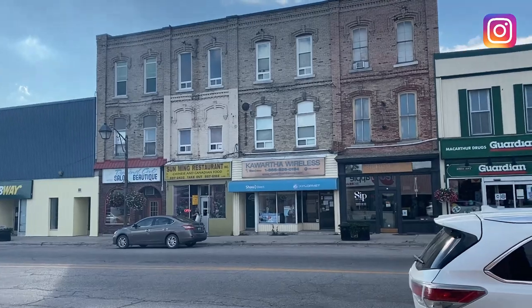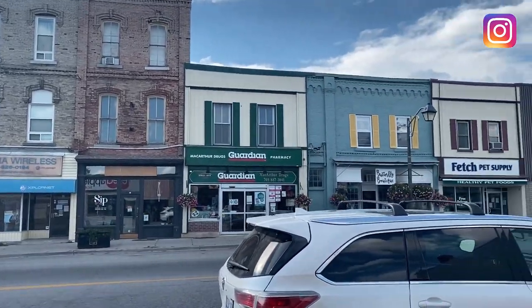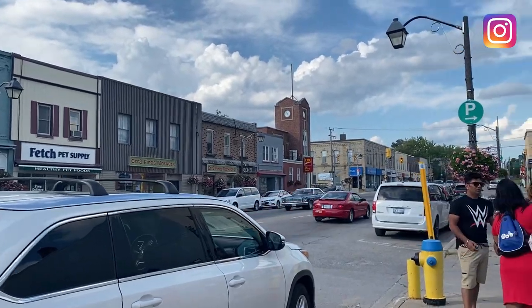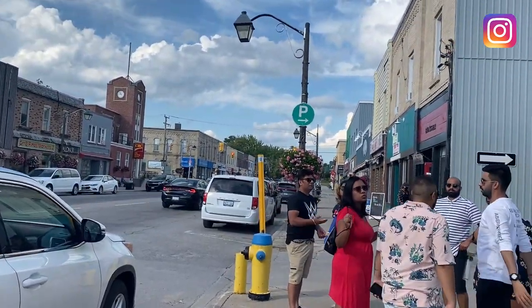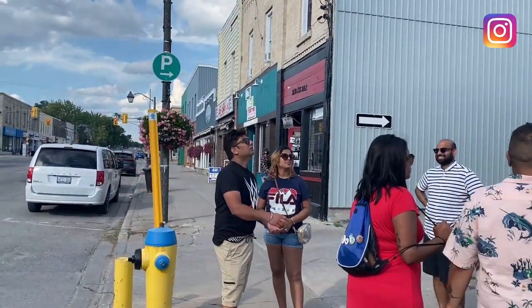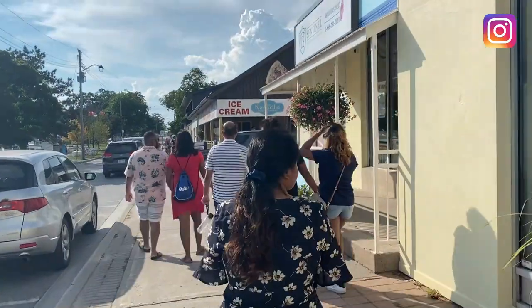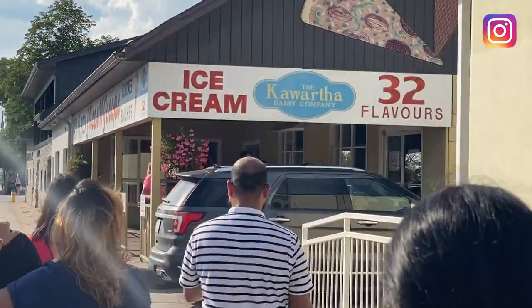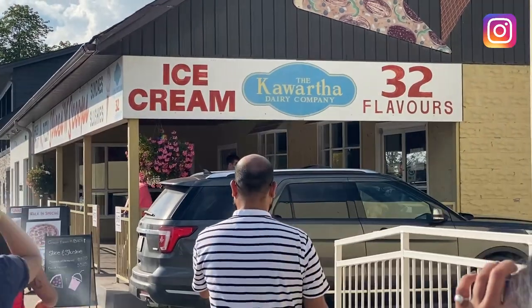Apart from the falls, you can see a market area here. There are a few shops and ice cream shops which are really nice, and a few shops where you can shop and enjoy your day trip. We are also headed to the dairy company — it says it has 32 flavors. I'm excited about it!